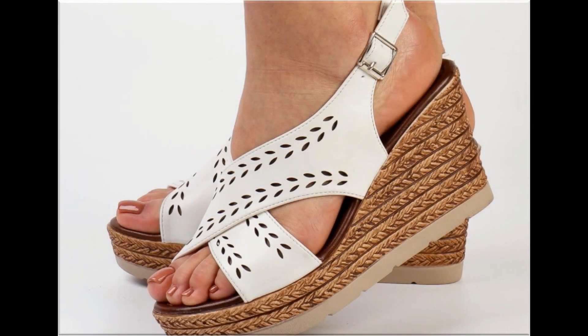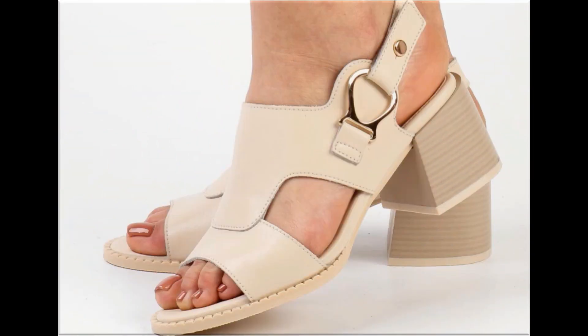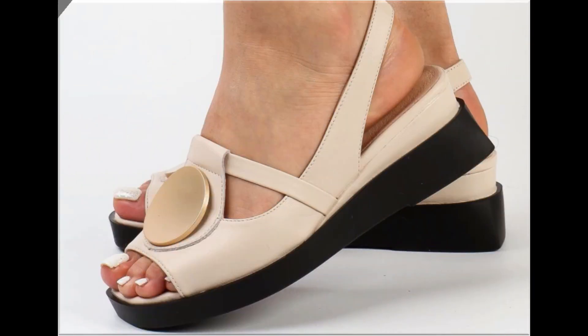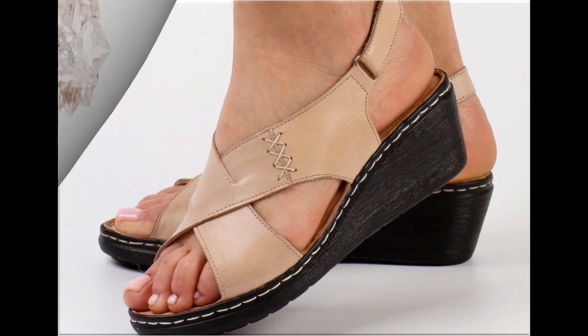Assalamu alaikum everyone, welcome back to my channel. Today in this video I am sharing beautiful, stunning, updated brand new designs of footwear — beautiful styles and latest collection. You are watching here all these designs introduced at this time, very soft, comfortable, and the colors are outstanding.